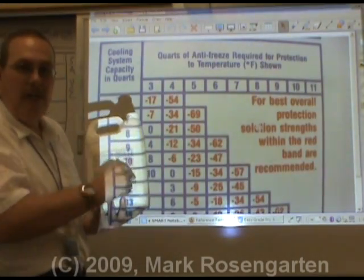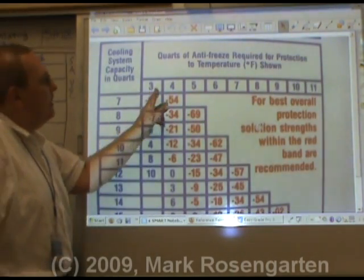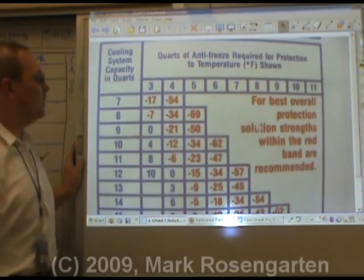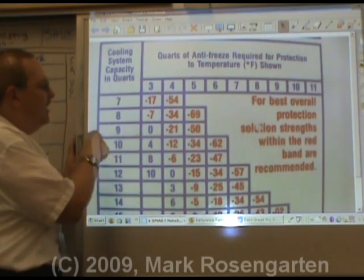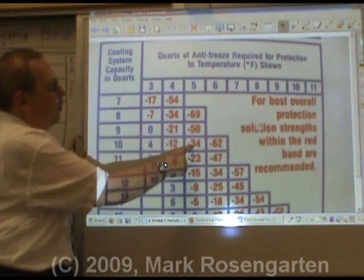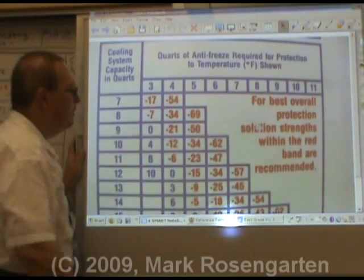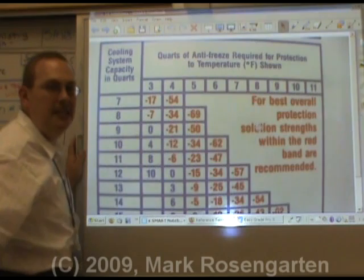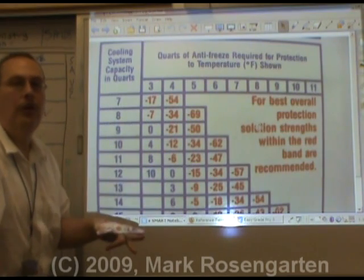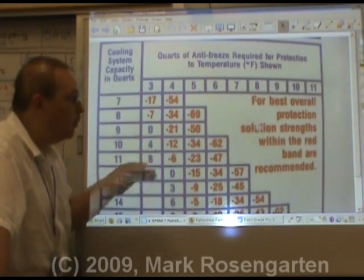This is the label on the back of the antifreeze container. If you know your cooling system capacity, it tells you how many quarts of antifreeze to put in to protect your car's engine down to a given temperature. For example, if you've got a 10-quart cooling system and need to protect down to about minus 34 degrees, you've got to put in 5 quarts of antifreeze — 50% of your cooling system. You never put pure antifreeze in alone; you need water in there for cooling, because antifreeze doesn't do a good job of carrying away heat on its own.